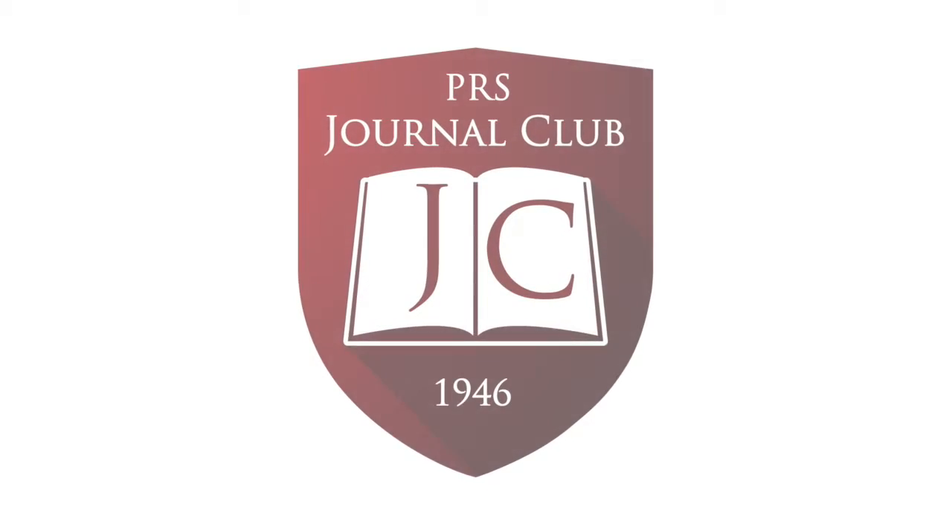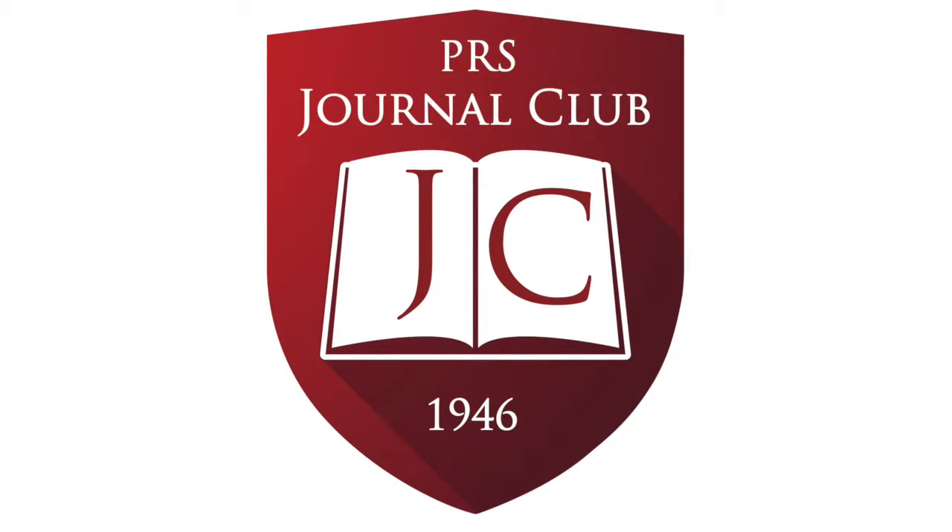Welcome to this edition of the PRS Journal Club podcast with your hosts Dr. Sammy Sieno, Amanda Silva, and Raj Shah Martinez. Enjoy.